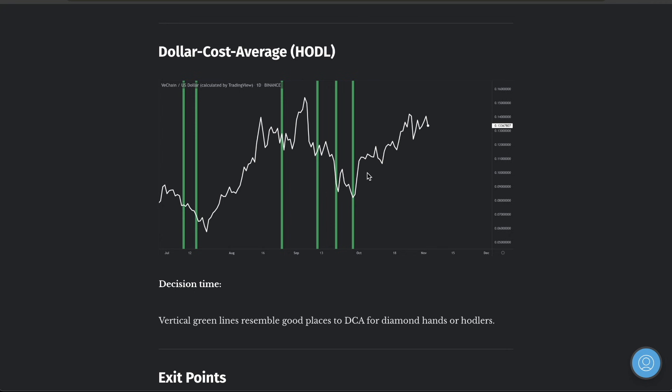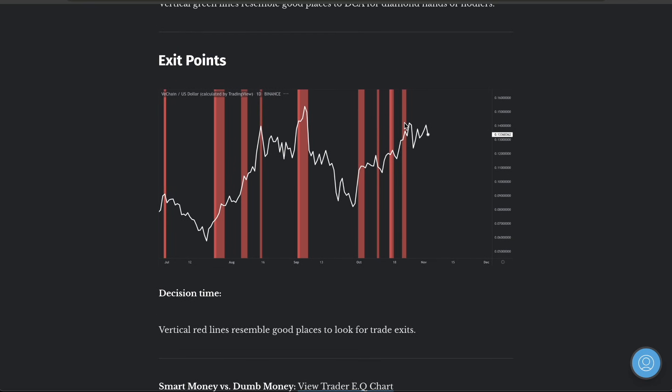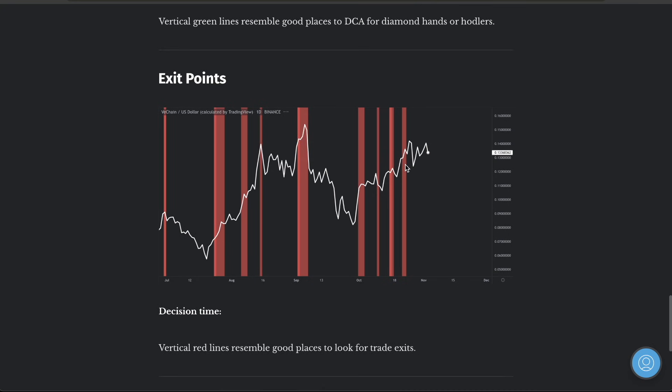For dollar cost average entries, those of you with $10,000 who want to throw in $1,000 every time you get a green line and hold for 10 to 15 years — that's what this metric is for. For exit points, I'm not looking for exact tops — I'm looking for areas where we could possibly be heading back down. For those of you I'm coaching with millions of dollars per trade, you need to be looking at getting out before the very top because when all retail traders are selling, it's harder to get favorable positions — you'll have slippage. You need to wait for people to be buying strongly into the market in order to exit your positions.